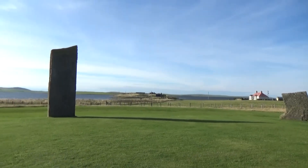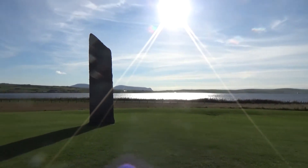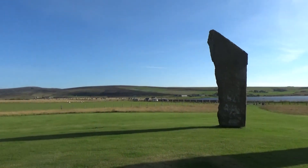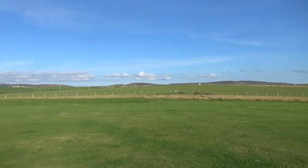The stone circle originally would have been around 30 metres in diameter, with an associated henge around the outside. From the north end of the henge there was a causeway that would have crossed it to allow access to the interior of the circle.